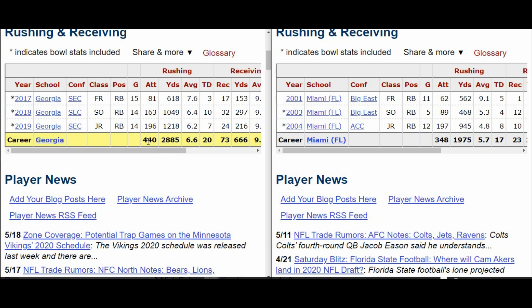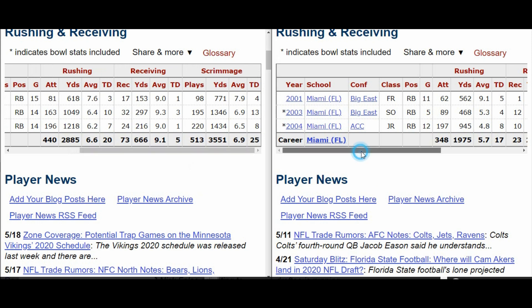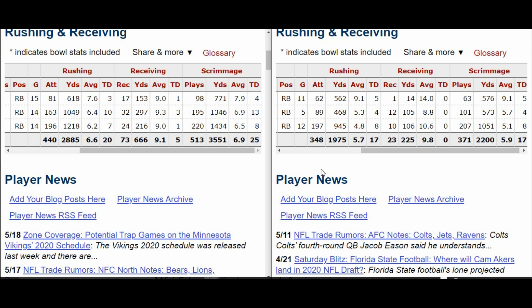Swift had 440 total touches compared to Gore's 348, and I'm showing you that this is coming from a guy who missed a lot of games due to injury — Frank Gore — and the numbers are still close. Frank Gore got 17 touchdowns, Swift got 20. When you look at the part of the game that stands out most for both of them — receiving — Swift had 73 receptions, 666 yards, a 9.1-yard average, and 5 touchdowns. Gore had 23 receptions, 225 yards, a 9.8-yard average, and zero touchdowns.